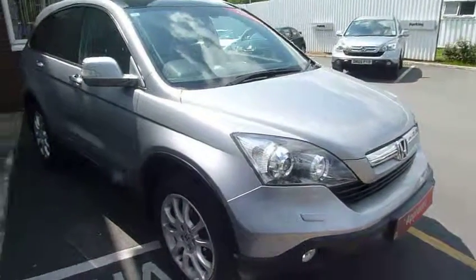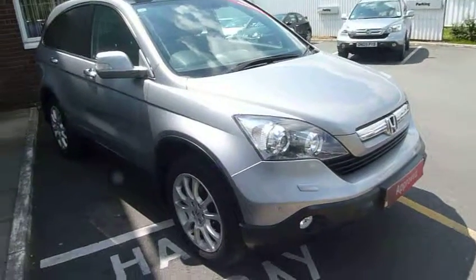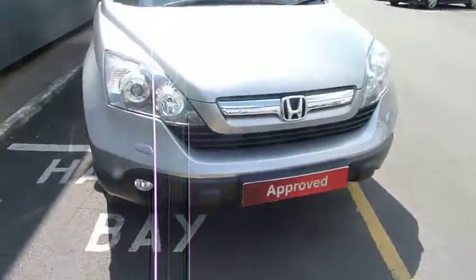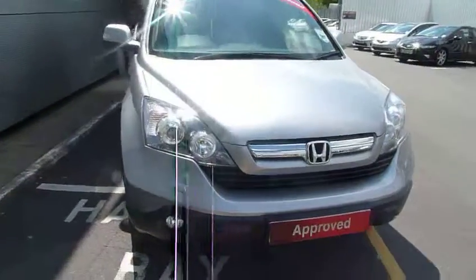Hello and welcome to JT Hughes Honda here at Telford. We have for you quite an exceptional Honda CRV 2.2 diesel — the EX, being the top of the range. This car doesn't want for much.